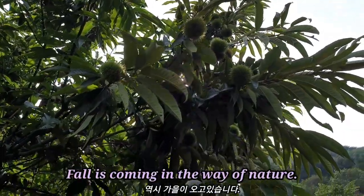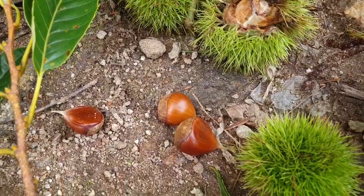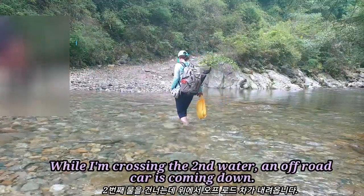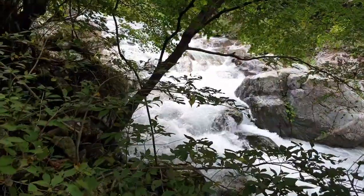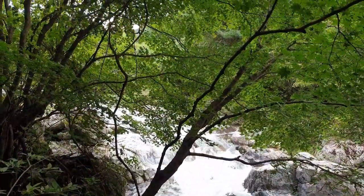Fall is coming, as shown in the way of nature. While I am crossing the second water, an off-road vehicle is coming down.